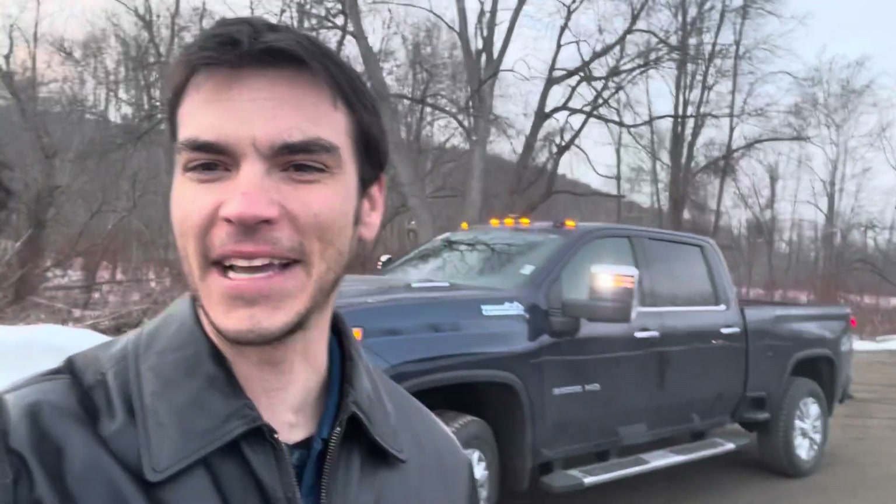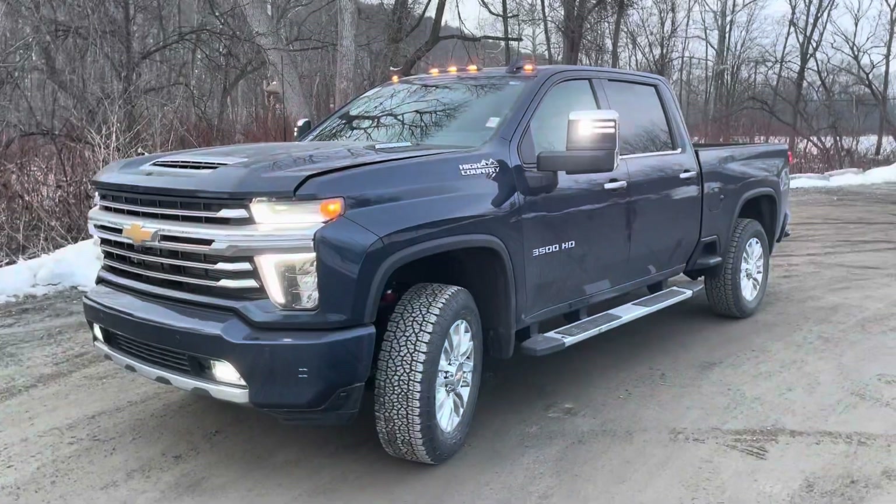Hey everyone, coming to you January 12th, 2021. Look what's behind me today — a High Country 3500 with the Duramax diesel package. Talk about a rare sight here in New York right now. These trucks are being sold before they even hit our lot. This particular one hasn't even been on the lot and it's already being sold. I figured I'd do a walkaround so you can see it before it heads to its new owner in a couple days.